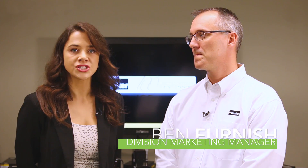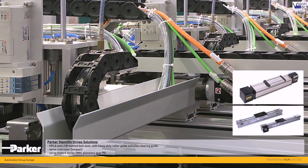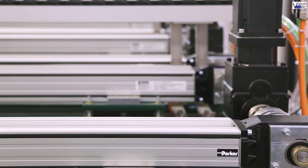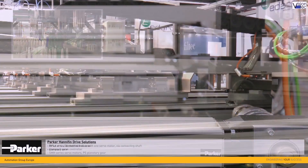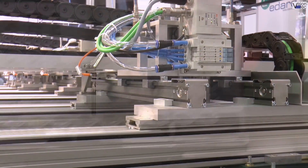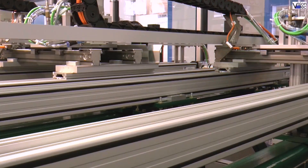Hi, I'm Lisa Eitel, Motion Editor with Design World. Today we're in Irwin, Pennsylvania to chat with Ben Furnish of the Parker Hannifin Electromechanical and Drives Division about the company's offerings and vision for industries that make use of motion designs. This division offers machine components and subsystems as well as controls for easy configuration and systems integration. The team here in Irwin serves design engineers and OEMs with everything from miniature precision designs for life sciences to overhead gantries for sprawling factory floors.